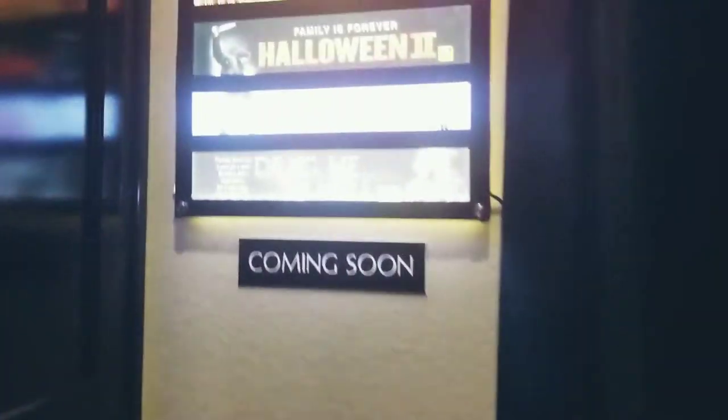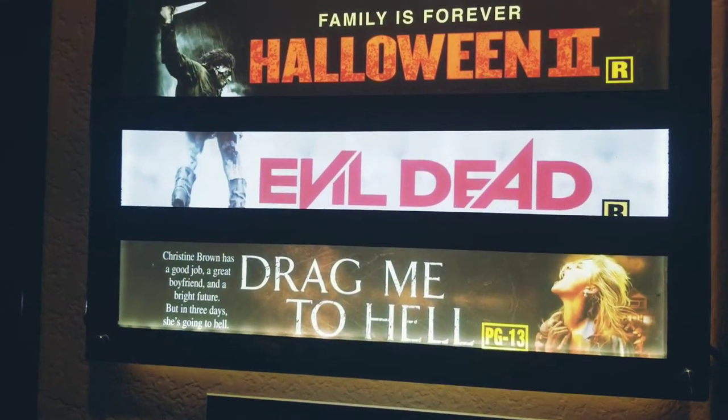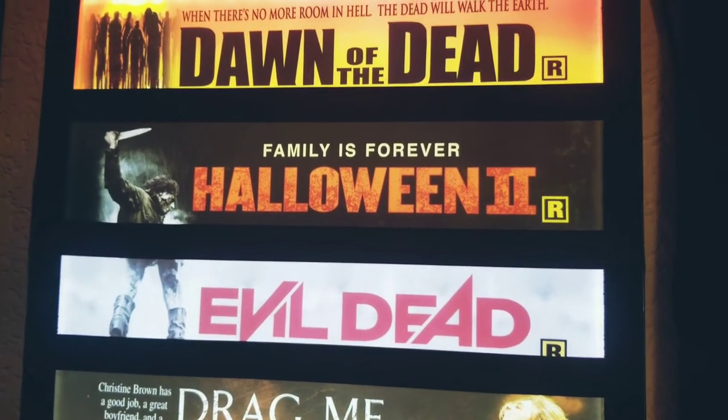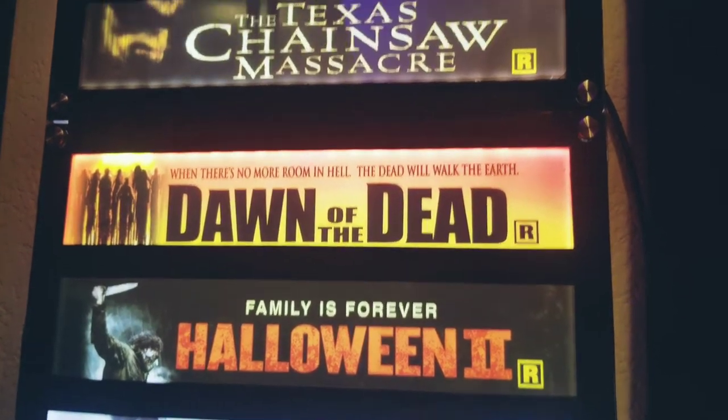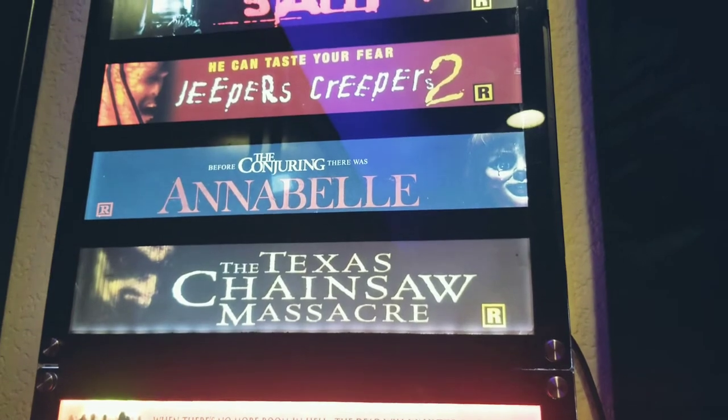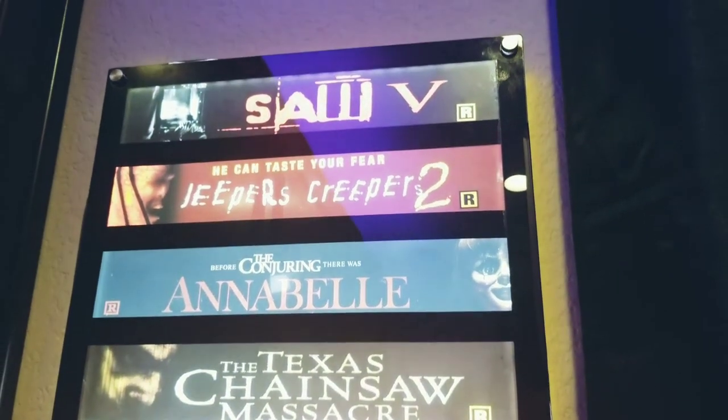Might as well show you guys these small ones I have over here. The smaller ones I have: Drag Me to Hell, Evil Dead, Halloween Part 2, Dawn of the Dead the remake, the remake of Texas Chainsaw Massacre, Annabelle, Jeepers Creepers 2, and Saw.